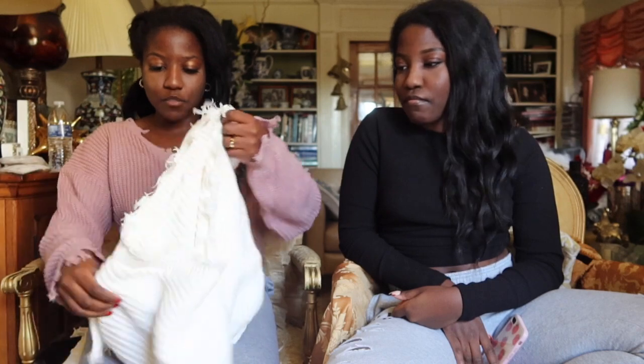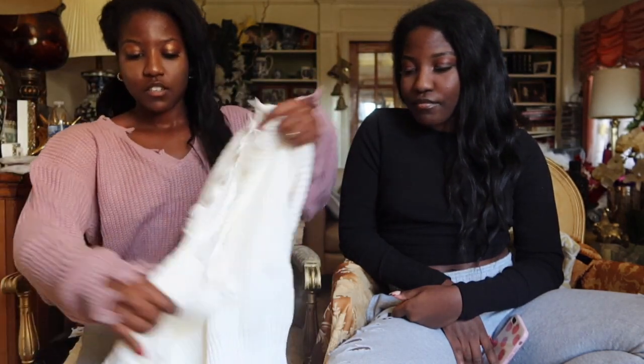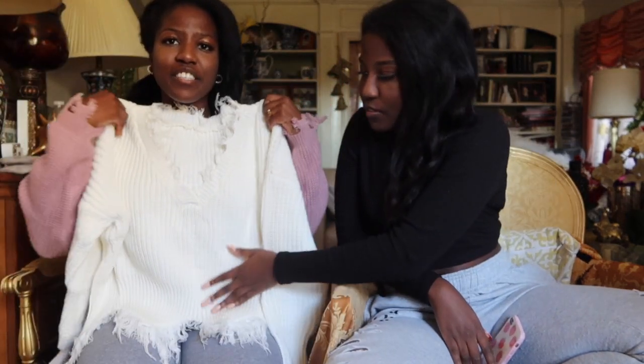This is the Frayed Trim Drop Shoulder Sweater. Oh, that trim looks better. It's even thicker — this is chunkier. This is cute. This one is a little light. So if it's spring I can wear this, and winter — that's cute — I can wear this. I like that.